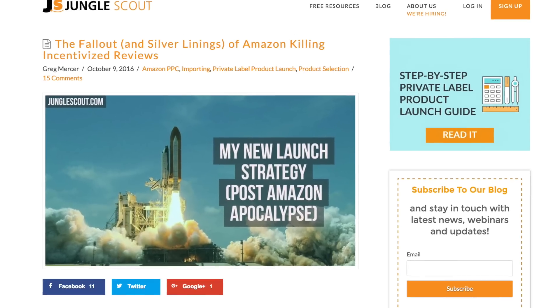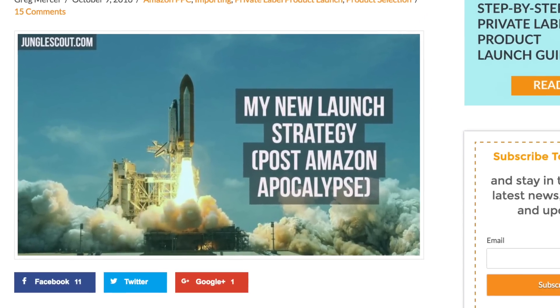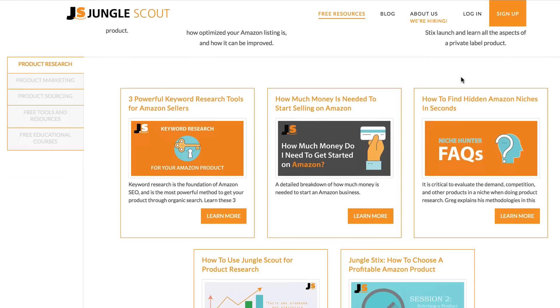So we wanted to do an updated version of our product launch strategy, as we understand this has been a big pain point for a lot of new sellers or existing sellers that are looking to launch a new product. Before I begin, I'm assuming you've already found a product — we have a lot of great material on how to do this. It's very important to note that thorough product research is a crucial part of this process, since no product launch can help a product that has little demand or is too competitive.